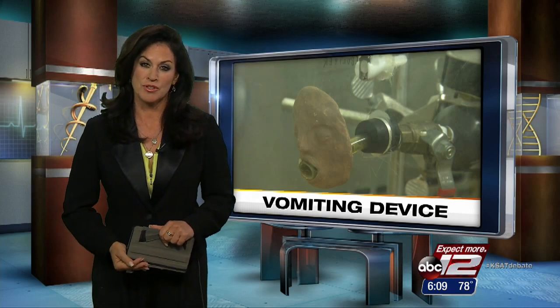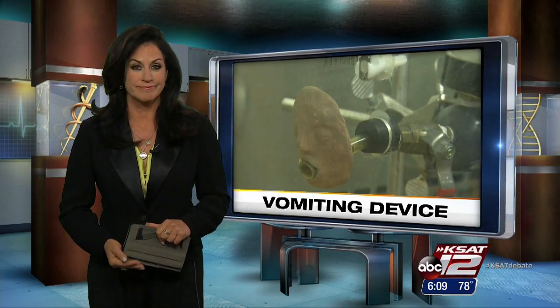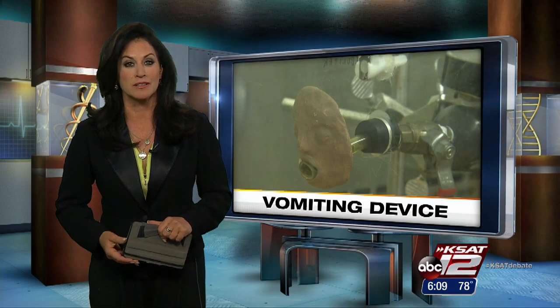Leslie Mouton shows us that in order to answer those questions, researchers built — get this — a vomiting device.